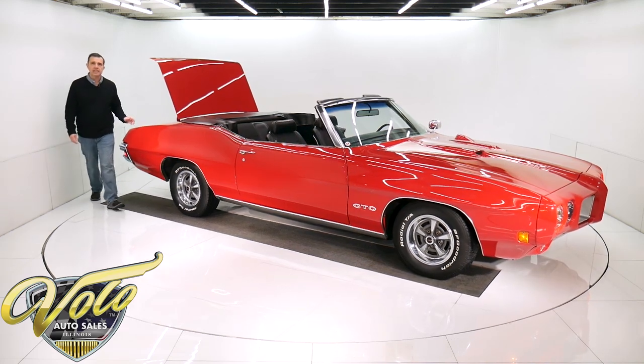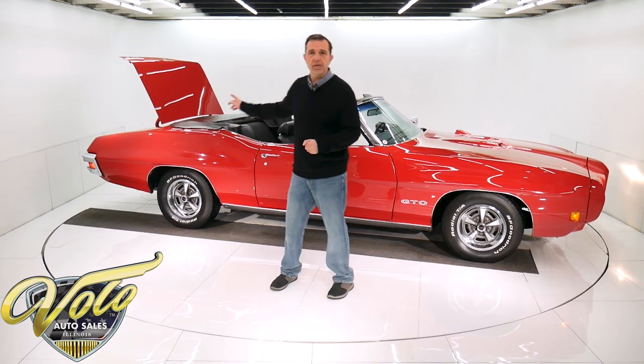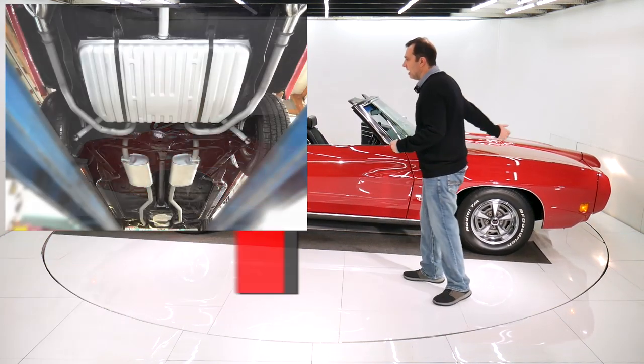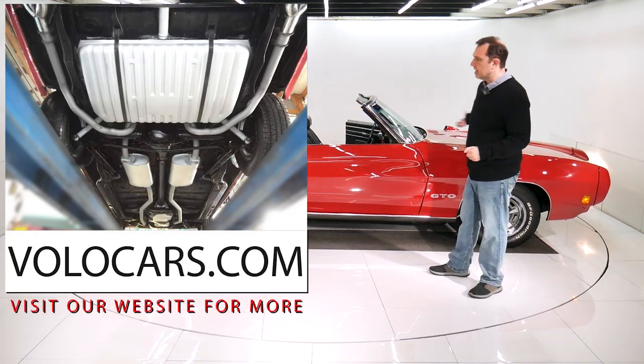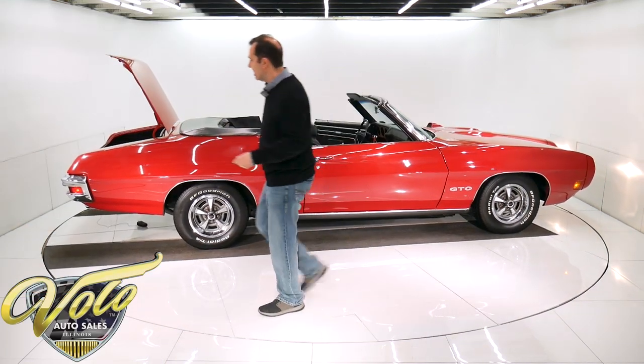Underneath the car, it's disc brakes in front. Matching number turbo 400 trans, 355 posi. And again, it was off the frame, so all the chassis components have been rebuilt and restored. There are pictures underneath the car on our website.